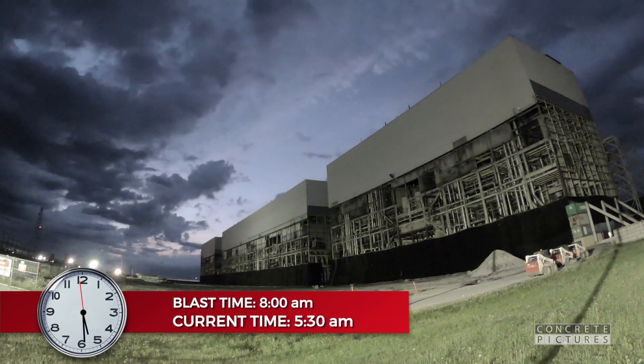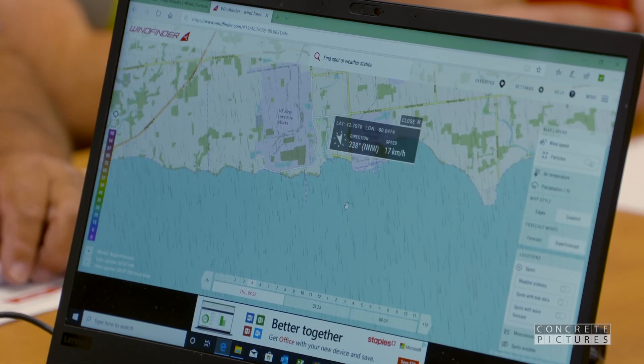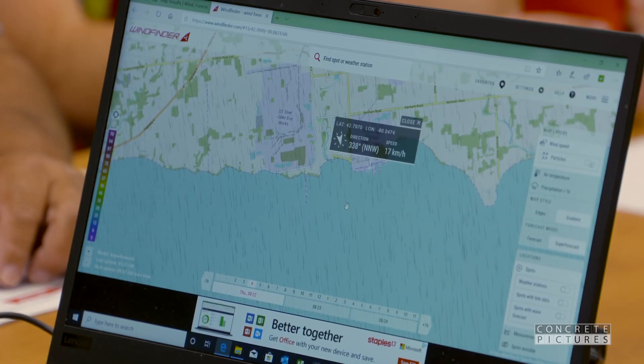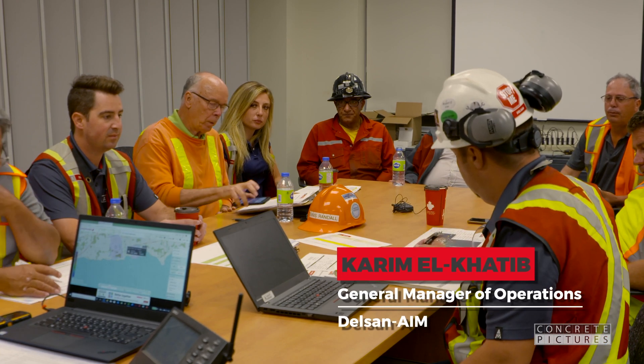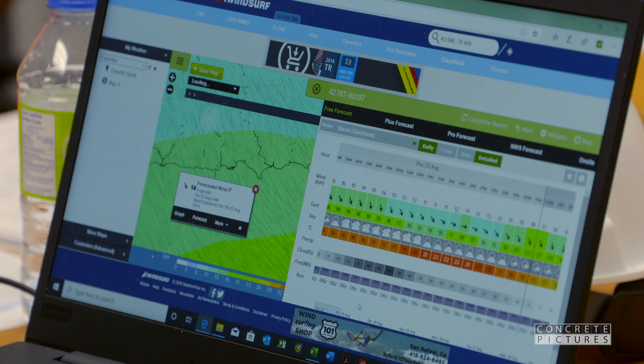After days of waiting and checking over the site, Thursday has arrived and finally the winds want to cooperate. The weather is good — they are at go. Wind monitoring will continue in real time as the gears get going.